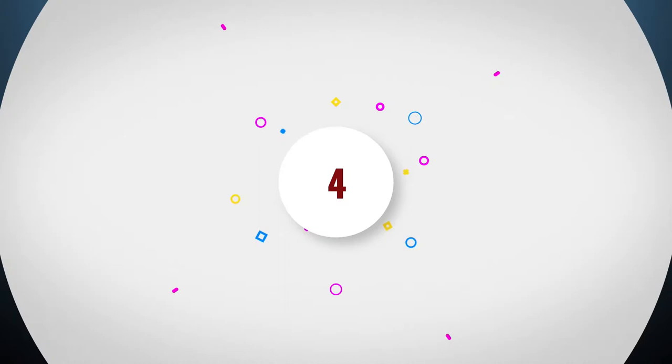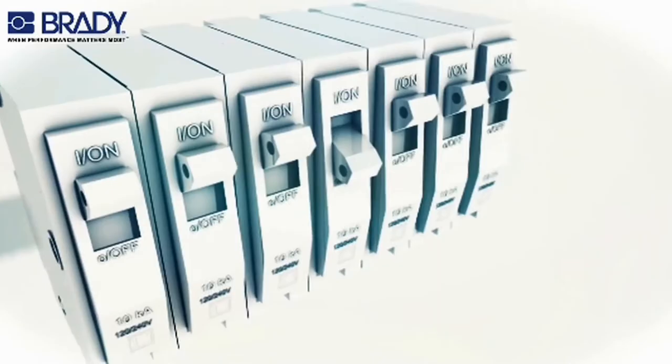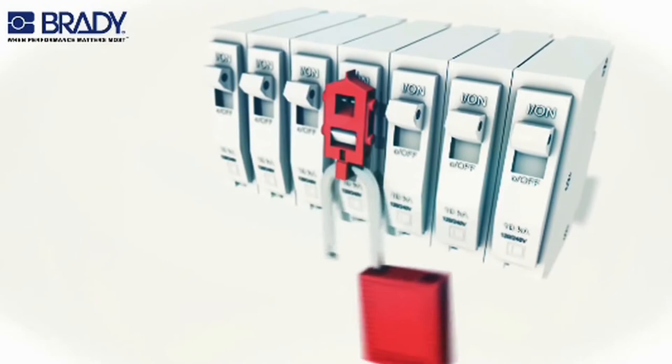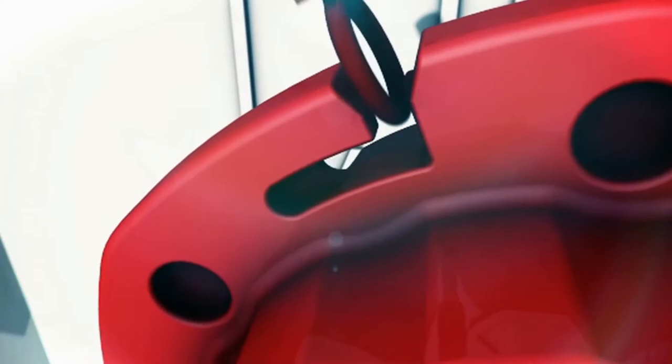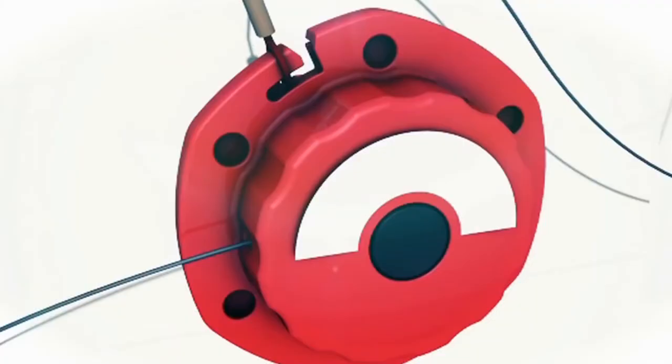Number 4: Lockout Tagout. The control of hazardous energy standard applies to situations where starting up equipment could release stored energy and harm workers. Employers should train workers on proper lockout tagout practices and procedures. Equipment and machinery should be discharged of energy or equipped with a tagout or lockout device whenever stored energy poses a hazard to workers. If equipment is not capable of being locked out, a formal tagout program should be created to protect workers. Once a lockout or tagout device has been put in place, only the employee who applied the device is permitted to remove it.